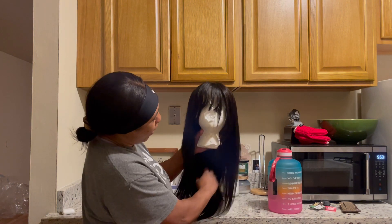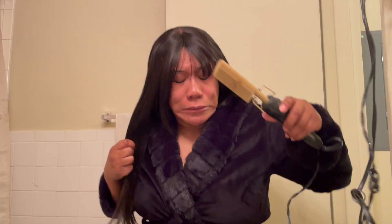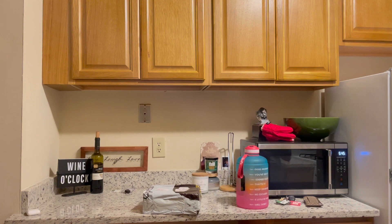Hey biddies, welcome back to my channel! It's your girl CBitty. If you've never seen this lovely, beautiful, flawless face before, make sure you subscribe to my channel right now. And if you have been subscribed, welcome back biddies!